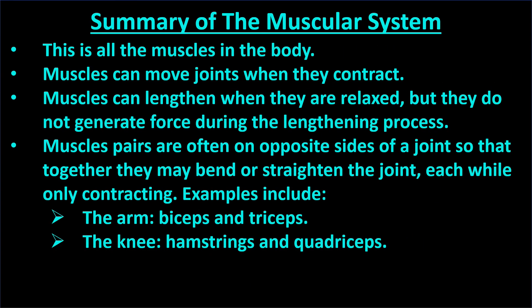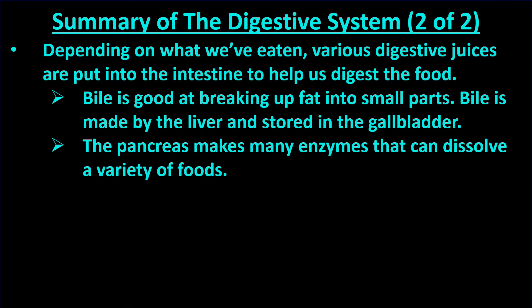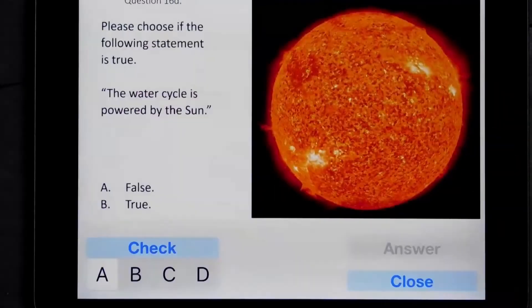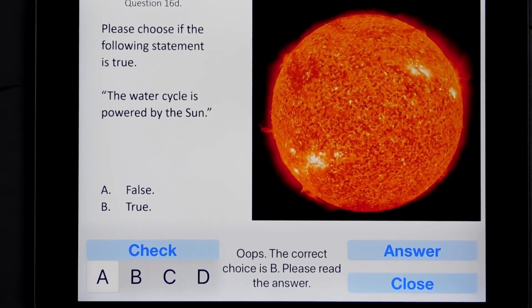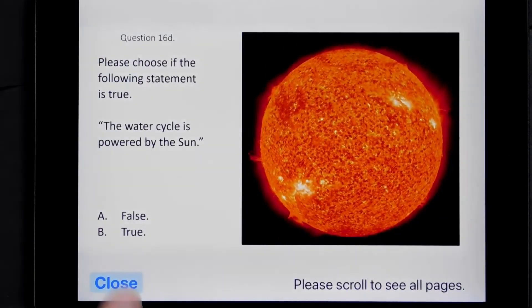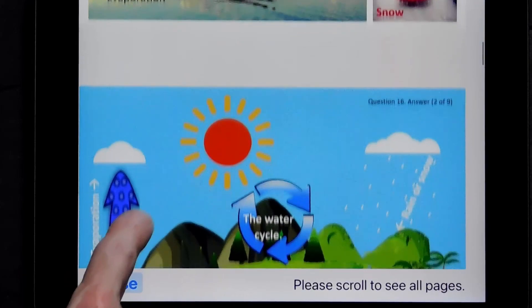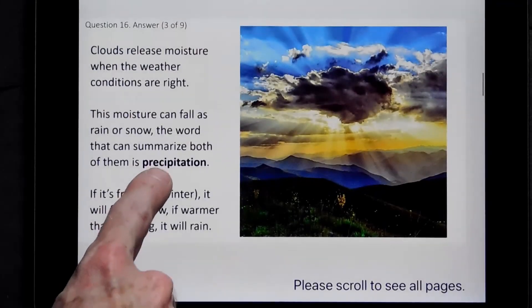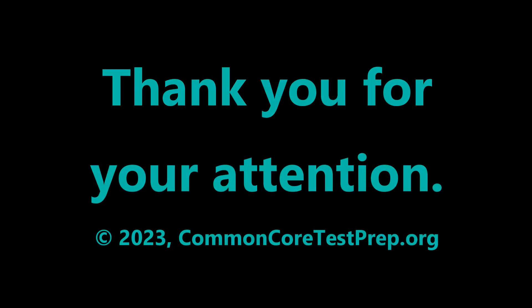There are other groups of organs that work together as a system which help us do various things to stay healthy, but this is an introduction to the basic ones. Here is a review of what we covered — please pause the video to read this if you wish. If you are interested in practice tests similar to state exams but with detailed, colorful explanations for each answer, please see our apps in the App Store. Many of these are free and none expire or limit their function. Since we only make educational products for children, none of our apps have third-party advertising, in-app purchasing, or connect to the internet. Please subscribe if you'd like to be notified of future educational videos we make. Thanks for your attention!